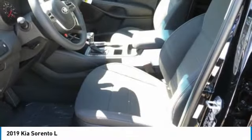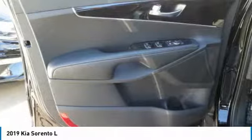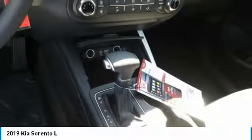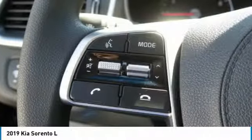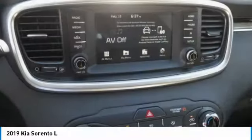Take this vehicle for a spin and see why so many shoppers are now proud owners. See you soon. Thank you.